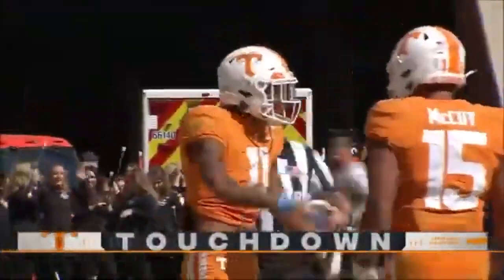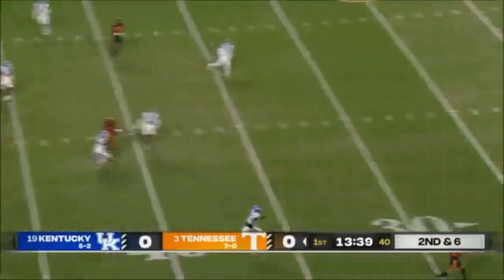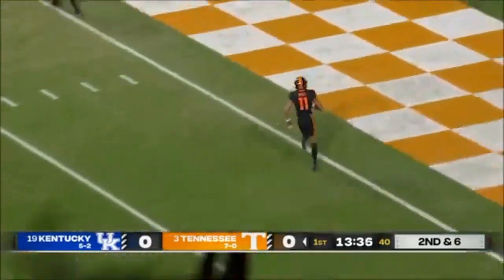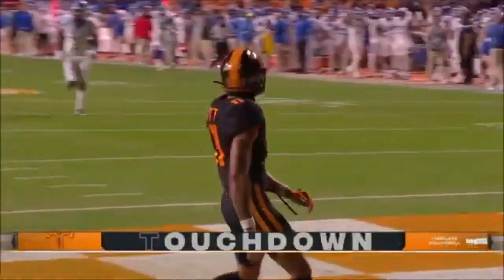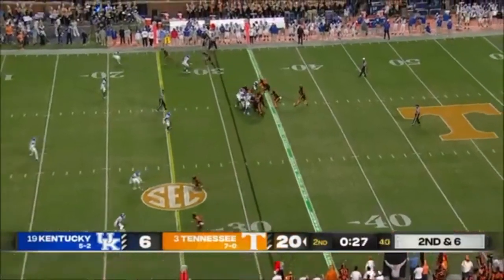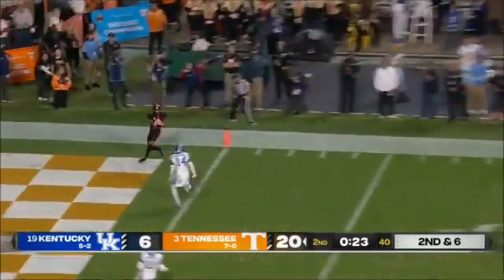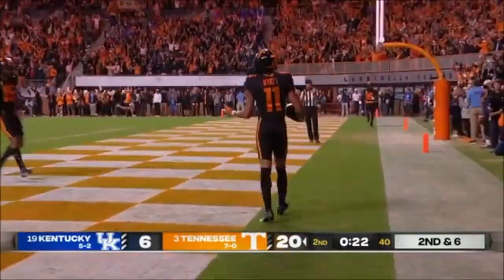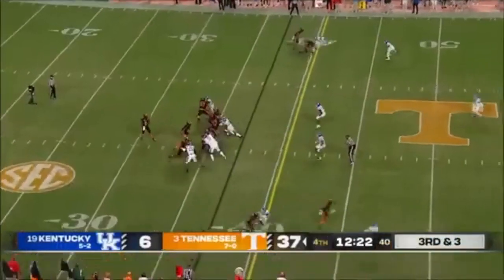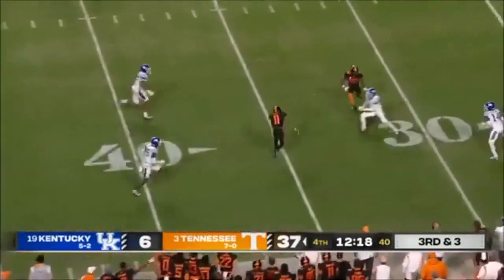Here are some teams that I think could target Jalen Hyatt in the NFL draft. The Los Angeles Chargers — it's no secret that the Chargers are looking for some serious speed on the outside, and I would love to see Justin Herbert slinging bombs downfield to Hyatt on Sundays. The Baltimore Ravens also desperately need help in the receiving department that lacks some real speed and big playability. The Dallas Cowboys — could you imagine how much more explosive this offense would be with Hyatt clearing space underneath for C.D. Lamb?